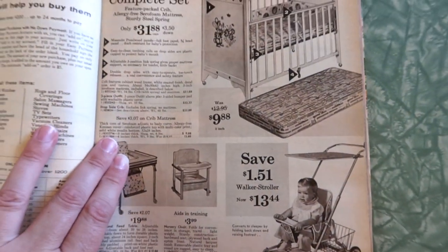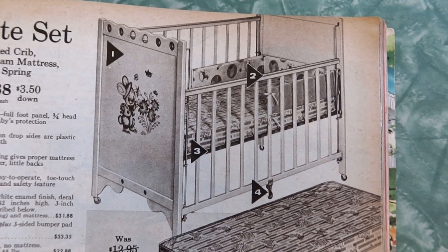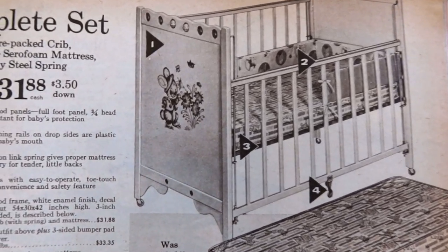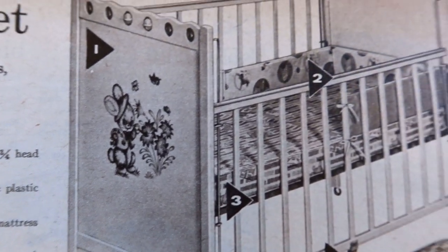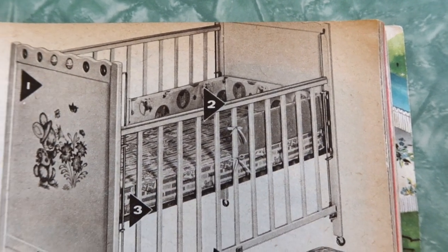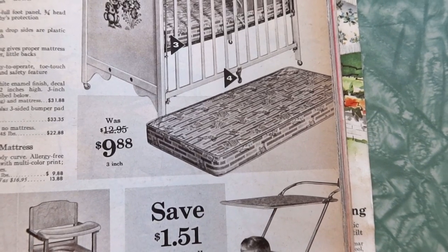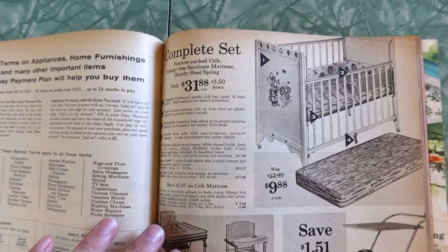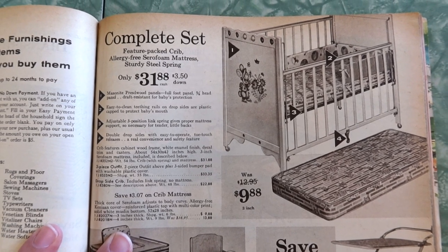Look at how cute the little decals are on the side though. It's got bumpers too — these little bumper cover things. So many ways to smother and kill a baby. I'm sure the mattress was somehow deadly as well. I know it's really not funny to joke about this, but this was reality. This is why stuff gets recalled now.